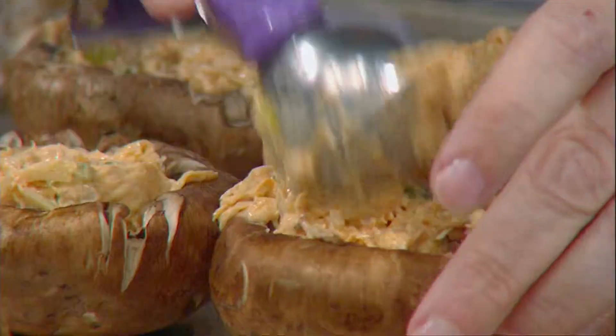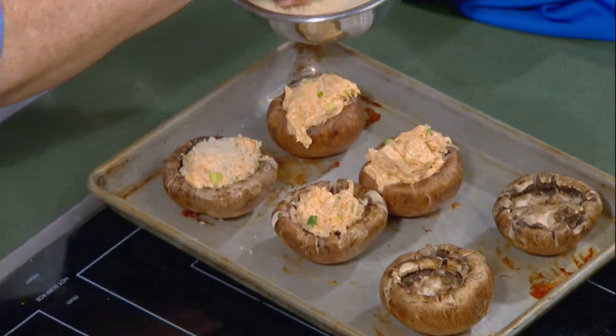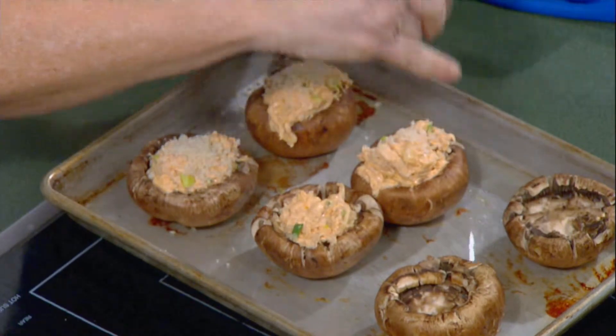It's going to go in the oven at 425 degrees for about 15 minutes — hot, warm, and delicious. Then all we do on top is add a little bit of panko breadcrumbs to slide it in for a crunchy topping.